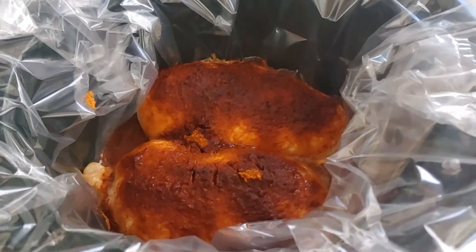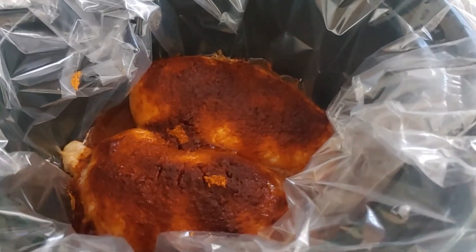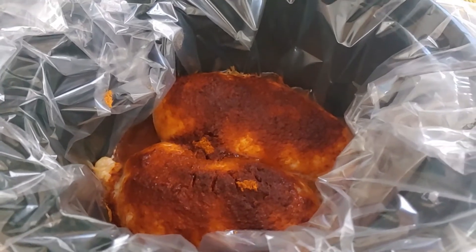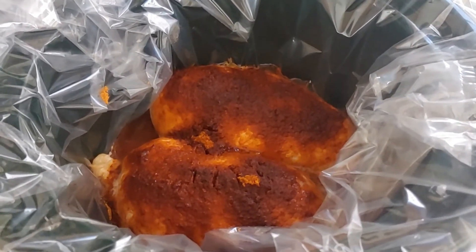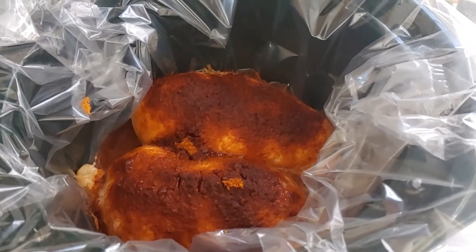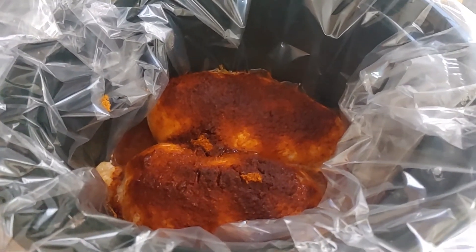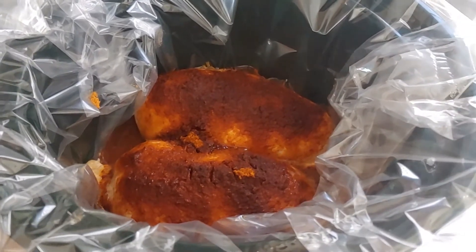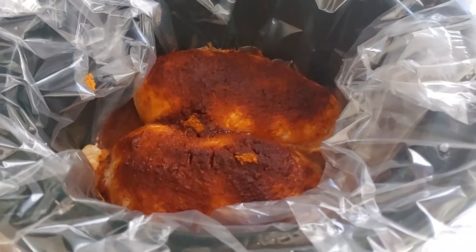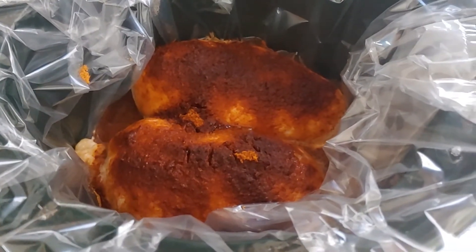Another simple, inexpensive meal to make is crock pot chicken tacos. You put the chicken in the crock pot — again using a liner. You put the chicken, either frozen or defrosted, in the crock pot and add a package of taco seasoning. When you're ready for dinner, you shred it up and put it on flour tortillas with some cheese. We also have this meal at home fairly frequently. It's a nice simple meal that requires no prep, no setup.